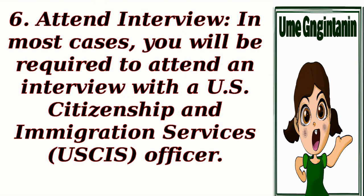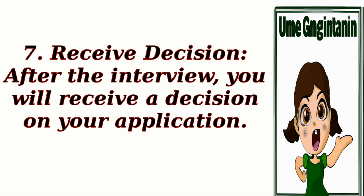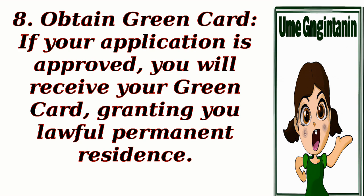Step 6: Attend Interview — in most cases, you will be required to attend an interview with a U.S. Citizenship and Immigration Services, USCIS, officer. Step 7: Receive Decision — after the interview, you will receive a decision on your application. Step 8: Obtain Green Card — if your application is approved, you will receive your green card, granting you lawful permanent residence.